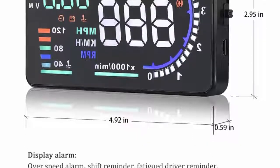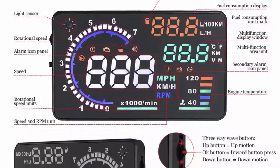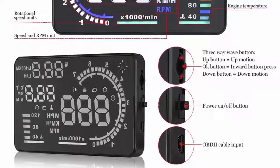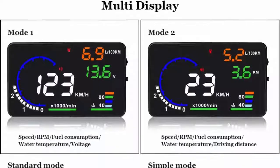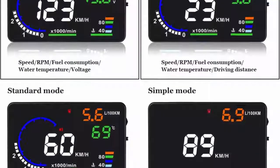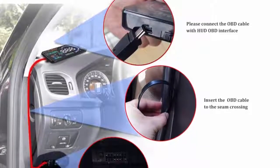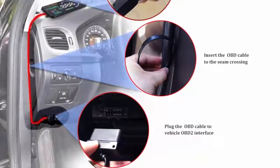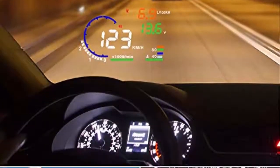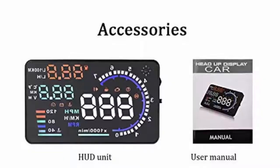Uses nanotechnology to eliminate unwanted reflections, making information easier to read. Automatic and manual brightness adjustment mode. Displays a wide range of car statistics including speed, engine rotational speed, water temperature, battery voltage, instantaneous and average fuel consumption, mileage measurement, shift reminder, fatigue driver reminder, low voltage alarm, high temperature alarm, speed alarm, engine fault alarm, fault code elimination, and ability to change units between kilometers and miles. Wide compatibility — suitable for most cars with OBD2 and EU OBD standard, plug and play.